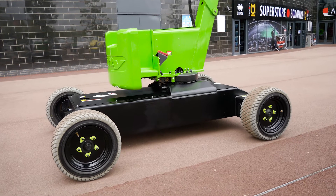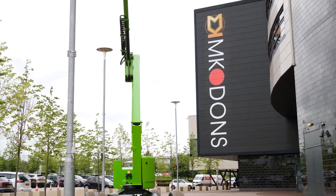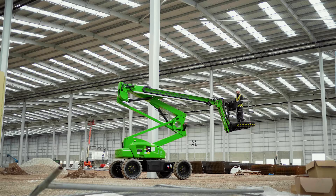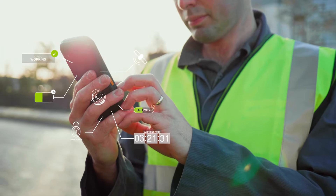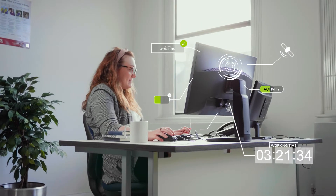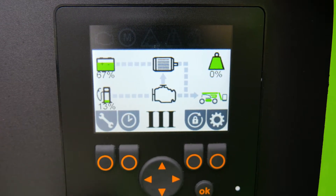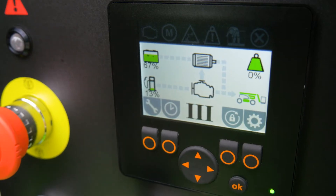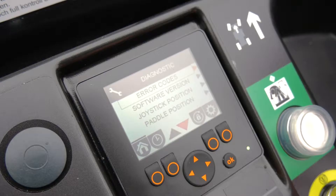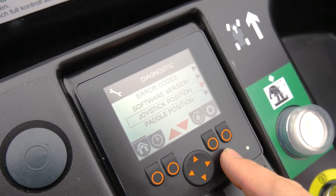Every SP34LE manufactured since the 1st of January 2020 is now fitted with NiftyLink as standard. NiftyLink is a powerful digital analytics tool that provides valuable data insights on your machine's health, activity, and location. The SP34LE also features onboard diagnostics screens at both base and basket, giving owners and users more information than ever before to help identify faults and assist with maintenance activities.